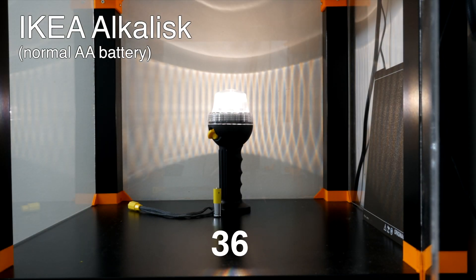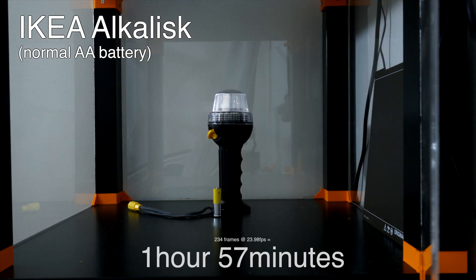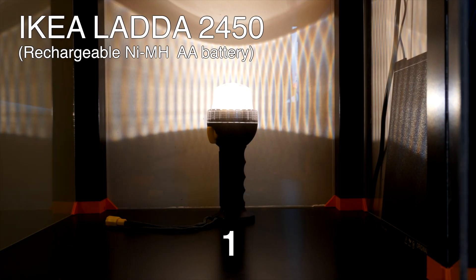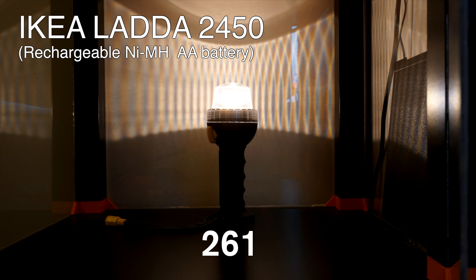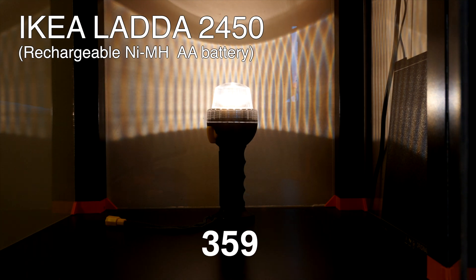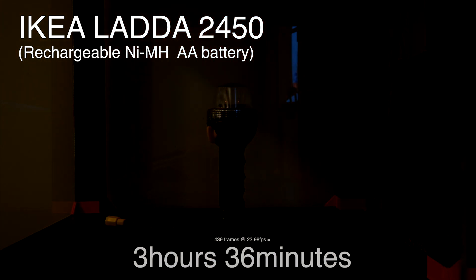I used an old flashlight to check how long the batteries would last. First up the Alkaline type, which lasted for almost 2 hours. And then the rechargeable batteries, which I honestly anticipated to not last as long as the Alkaline ones. But to my surprise, these lasted for a total of 3.5 hours, which is one and a half hours longer than the normal batteries.